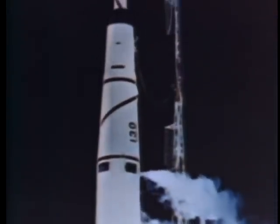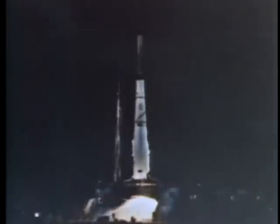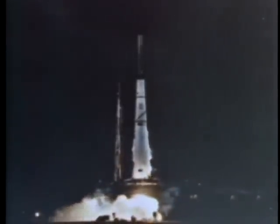Ballistic missiles soon were modified and adapted for use as booster vehicles to open the way for the age of space. Modifications were slow, cumbersome and expensive. But for their time, they did the job.